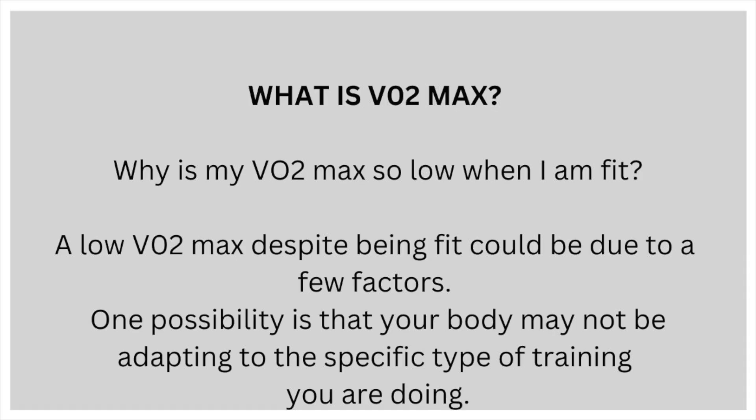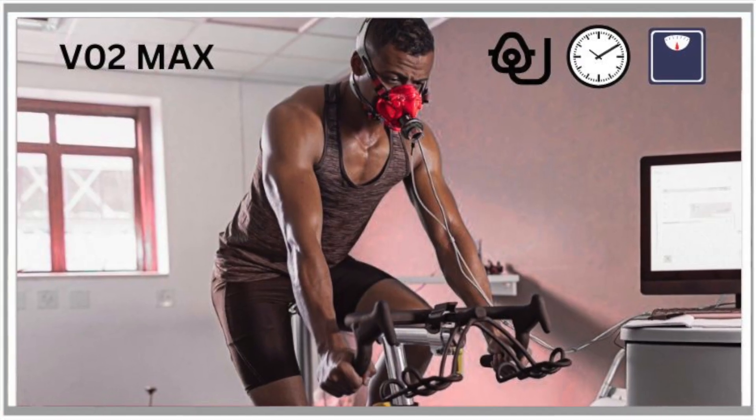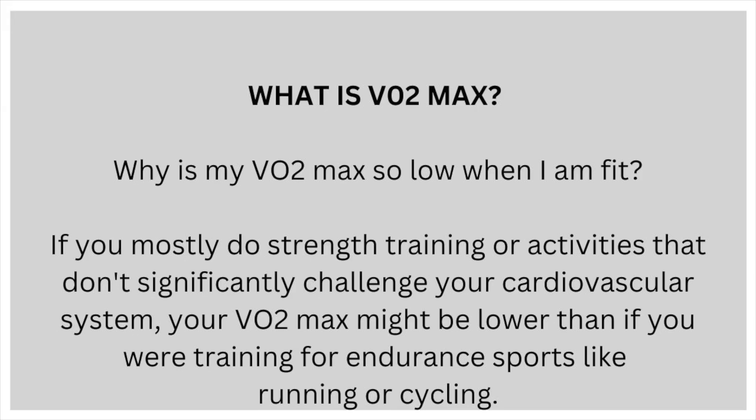Why is my VO2max so low when I'm fit? A low VO2max, despite being fit, could be due to a few factors. One possibility is that your body may not be adapting to the specific type of training you are doing. If you mostly do strength training or activities that don't significantly challenge your cardiovascular system, your VO2max might be lower than if you were training for endurance sports like running or cycling.